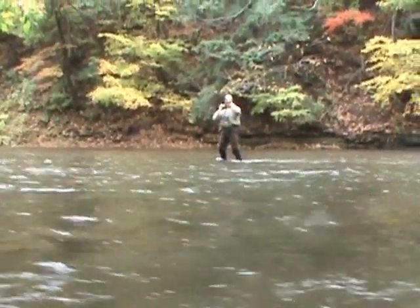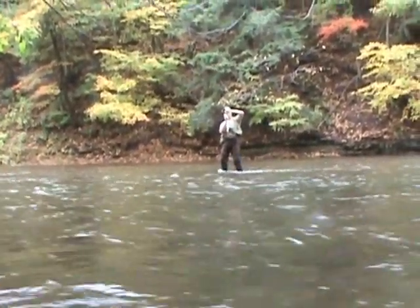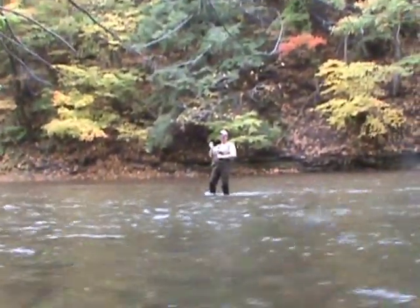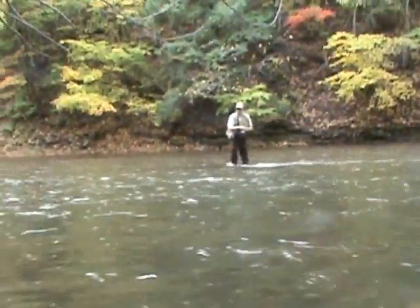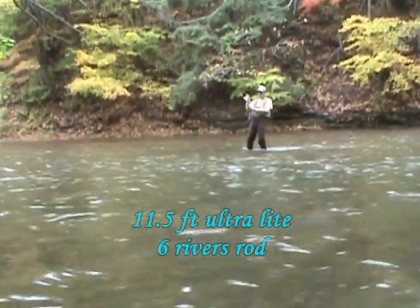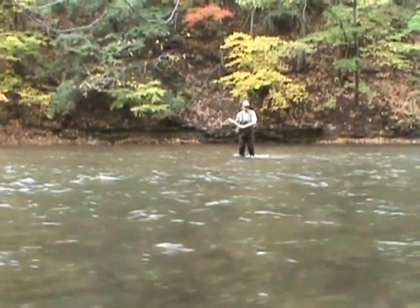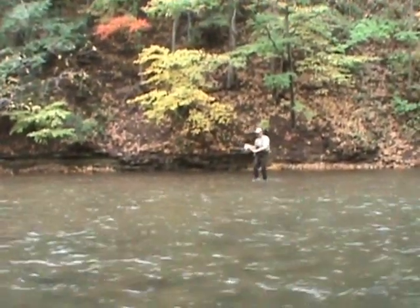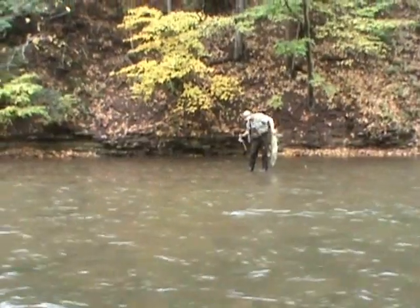Got a big salmon on! Makes it tough to get it in with that rod. There it is — there's the salmon he's got on. Trying to muscle that salmon. Careful with that flimsy rod. Almost got it in. Got it! Got a nice salmon — let's go check it out.